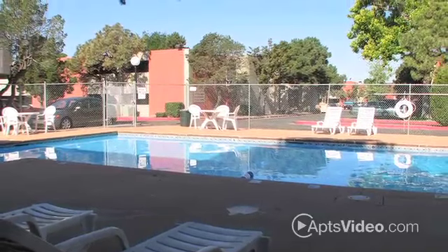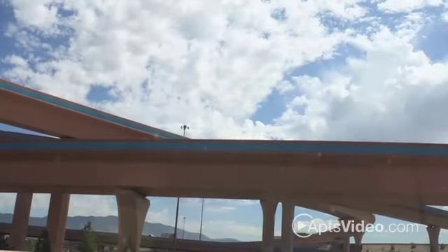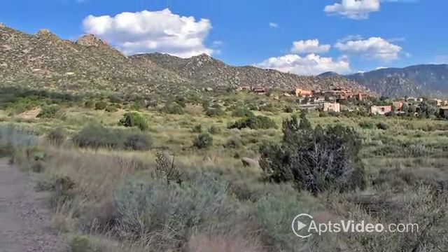Convenient living is waiting for you at Desert Creek Apartments. Desert Creek's perfect location is just off I-25, offering easy access to everything the Albuquerque area has to offer.